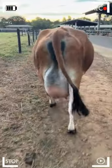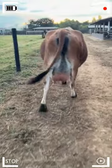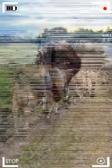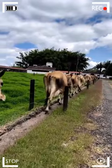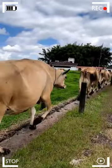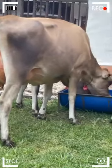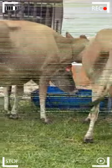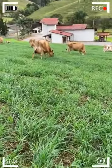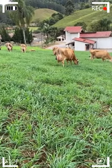The head of Jerseys is one of the breed's most notable features, distinguished by its elegance and expressiveness. They have large, bright eyes that convey intelligence and curiosity. These expressive eyes serve as a window to the friendly and calm nature of Jerseys, making them docile and easy to handle for farmers. Furthermore, their short and upright ears are another characteristic trait of the Jersey head, adding charm and uniqueness to their appearance.